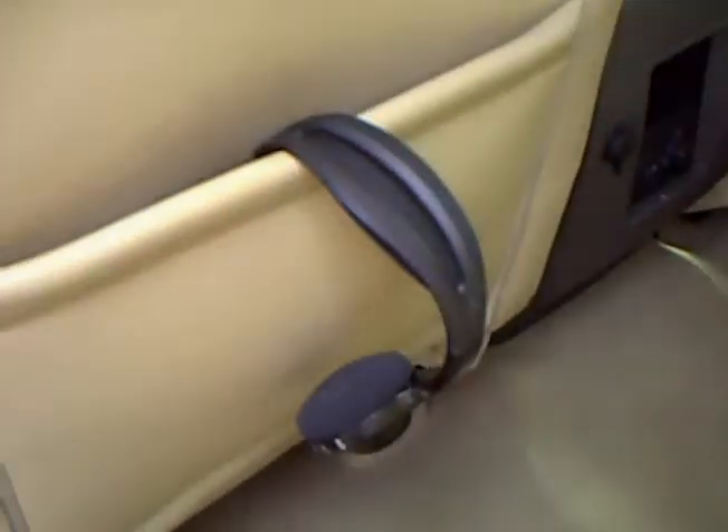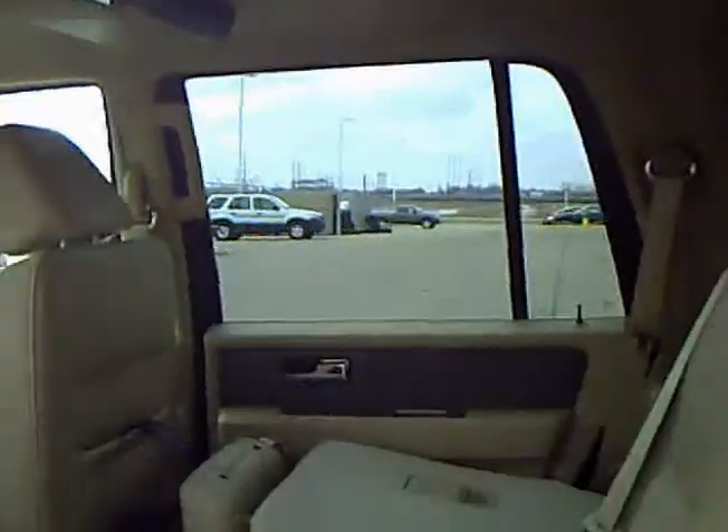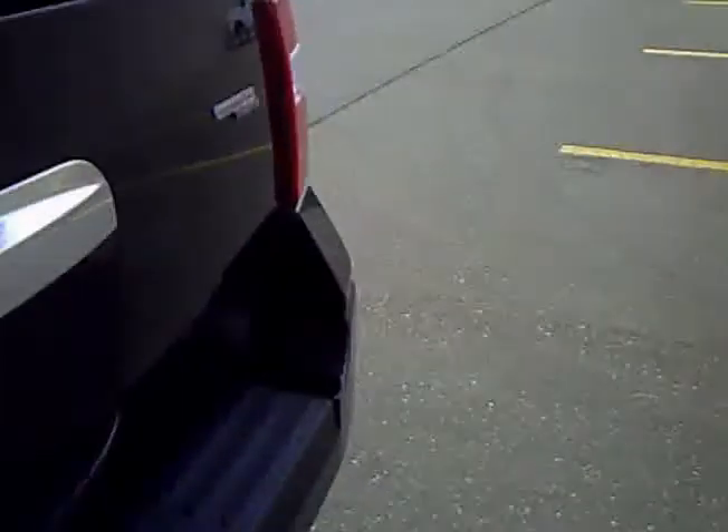It's got two headsets — one there, one there. As you can see, it's got the DVD player there for the kids, or even adults if you're on the long haul.